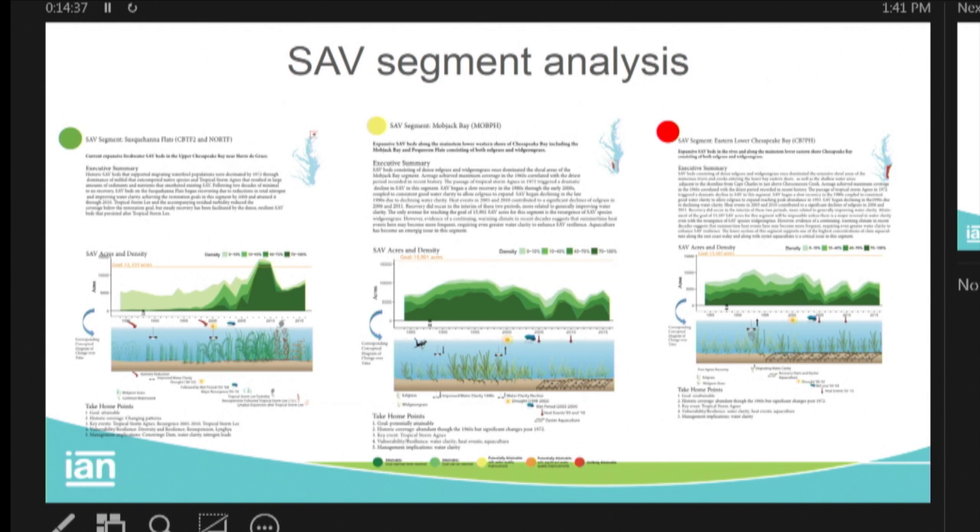As Brooke indicated, this is coming attractions. We've got 57 segments of the bay with very specific recommendations. We've tracked and broken up the bay and looked at the SAV distribution over time, as well as conceptual diagrams explaining the trends — color-coded for attaining, has attained, or can't attain the target, attainable with some effort, or unattainable. A little bit of triage. This is something we're actively finalizing — it will be done in a couple of months and available on the DNR or Chesapeake Bay Program website.